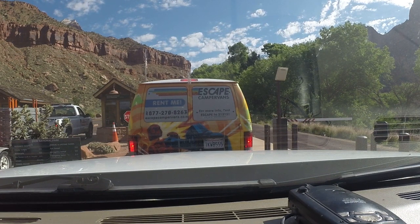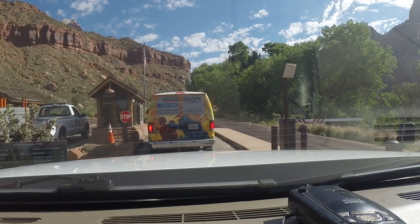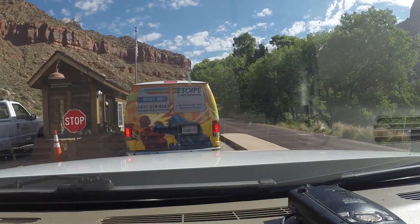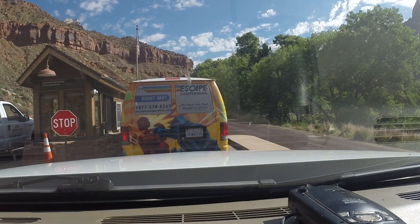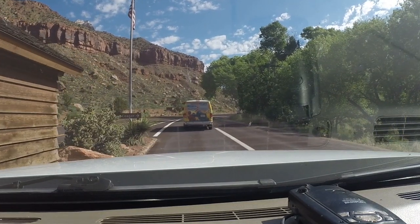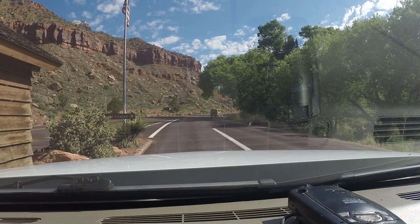There's a high pressure system moving in and we're supposed to get up to 95 down in St. George. So we're going to come up here today, enjoy Zion, and then we might try to head to Bryce Canyon. Watchman Campground and the south campground show no vacancies — they've got two campgrounds up here. Good morning! Louisiana, yes sir, there you go. Would you like a map? Be safe, have a great day!